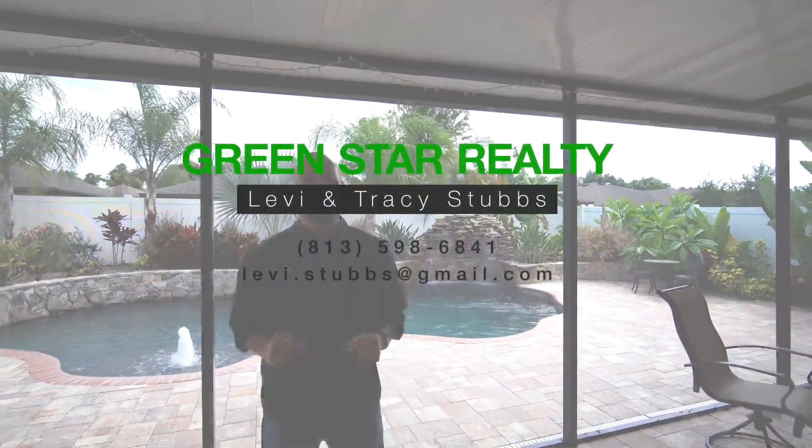I'm Levi Stubbs with Green Star Realty. If you'd like a private tour, message me or call the number on the screen.